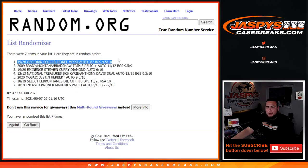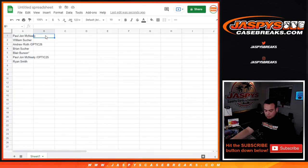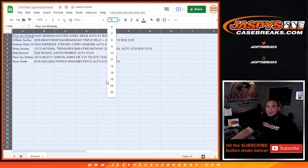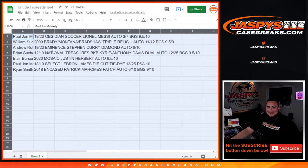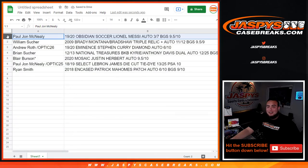Obsidian Soccer, Lionel Messi, three out of seven, BGS 9.5/10 at the top. All the way down to 2018 Encased, Patty Mahomes patch autograph, six out of ten, BGS 9/10. Ryan — I don't know if you wanted the bigger stuff potentially, but the Patty Mahomes pays for itself; you got your boy. PJ, congratulations man — you got the Obsidian Soccer Lionel Messi, three out of seven, BGS 9.5/10. William, with the 2009 Brady-Montana-Bradshaw Triple Relic Plus Autograph, serial numbered 11 out of 12, BGS 9.5/9.